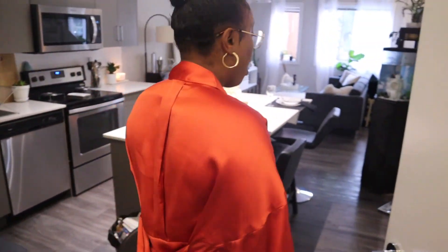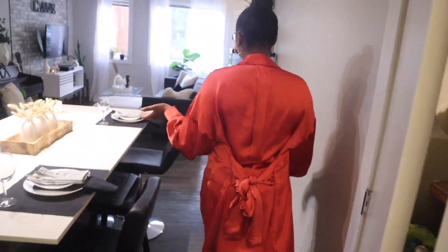So yeah guys, this is the downstairs of our house. Thank you guys so much for watching my video. Don't forget to like, comment, and subscribe, and don't forget to follow me on Instagram at interior.brick. I'll see you guys in my next video.